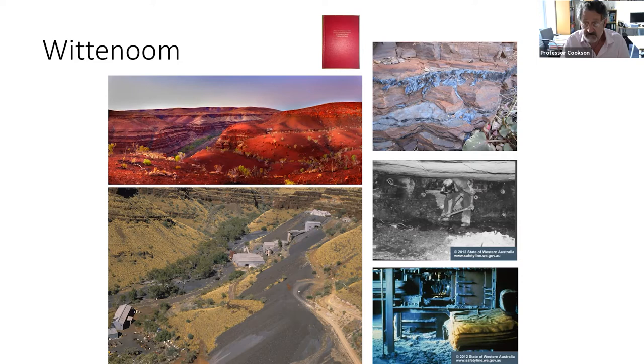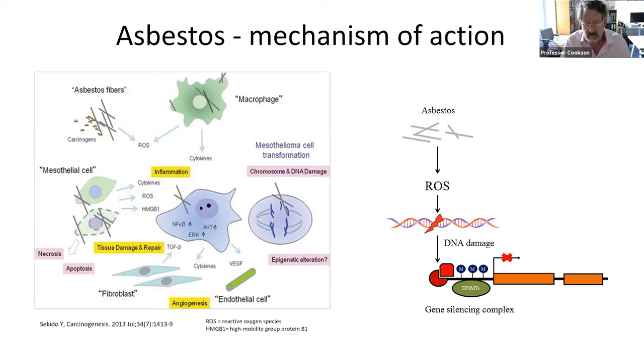Asbestos causes damage in a number of different ways. It induces inflammation and fibrosis, but the reason it causes cancer is because it directly attacks the DNA. It causes reactive oxygen species — highly reactive molecules which interact with the DNA and cause it to break. So DNA breakage and repair, or partial repair, are cardinal features of the pathogenesis of the disease.